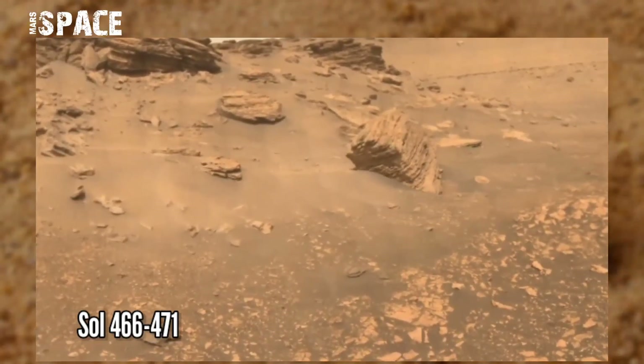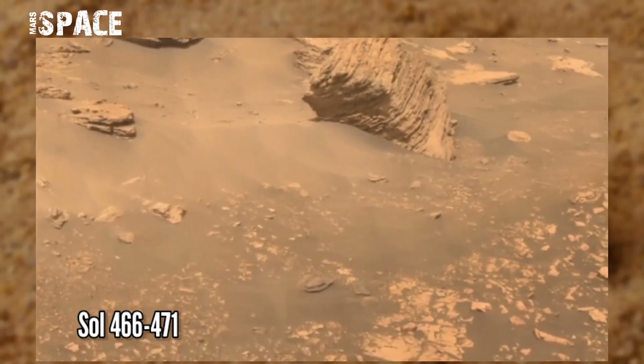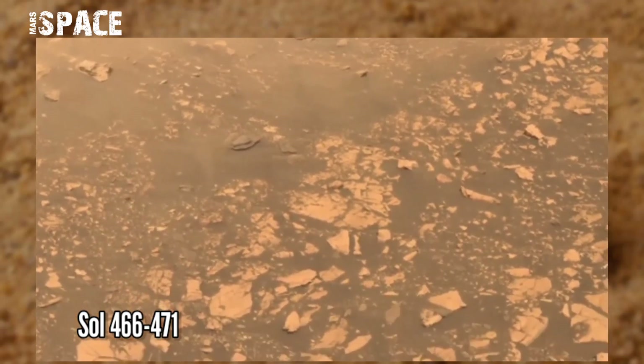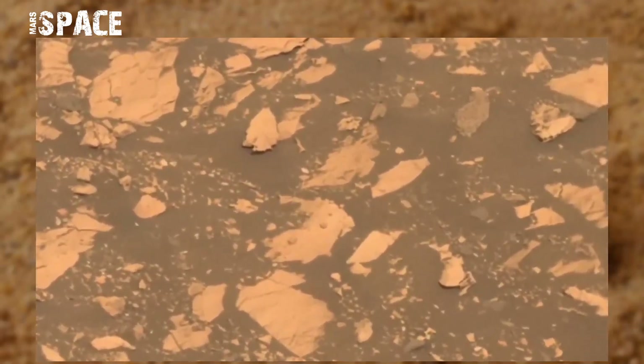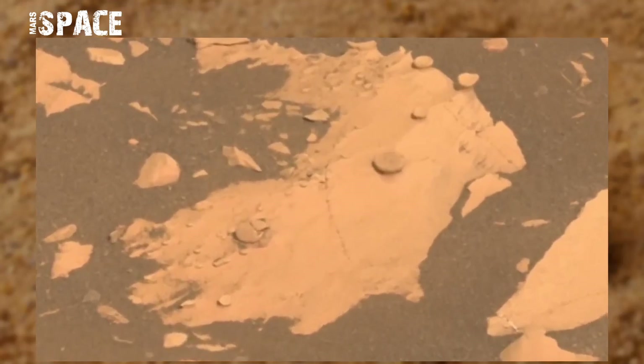NASA's Mars Perseverance Rover acquired this image at the surface of the Red Planet on Sol 466-471 of its mission using the left mast camera. The mast camera is a pair of cameras located high in the rover's mast, and it captured this area and found this mysterious object.